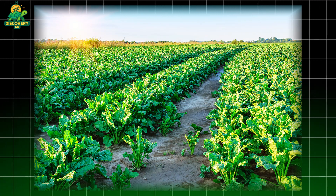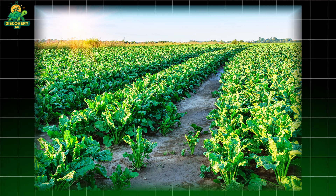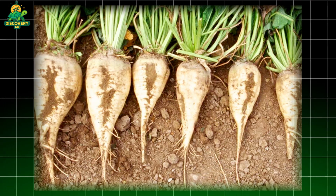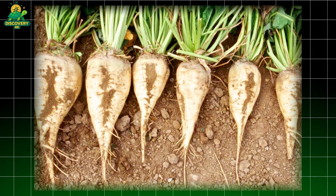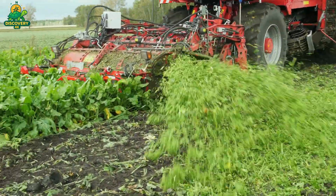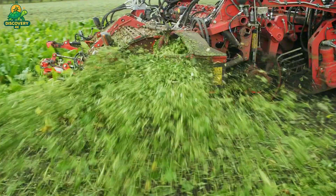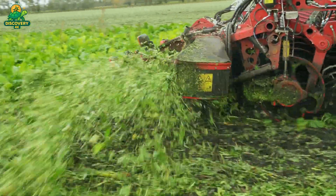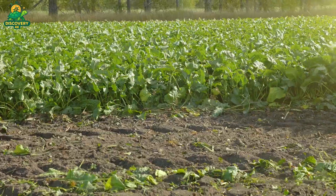Within 90 to 120 days, the plant develops a leafy crown above ground, while the beet underground swells, eventually reaching the size of a football and weighing between 2 to 5 pounds. Farmers monitor the plants throughout the season using drone surveillance, soil sensors, and AI-driven irrigation systems. Weeds are controlled mechanically or chemically, and pests are managed using integrated pest control methods.